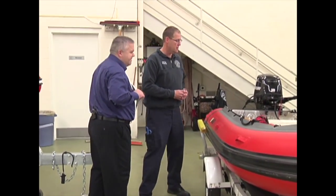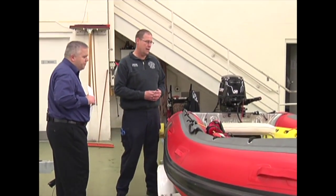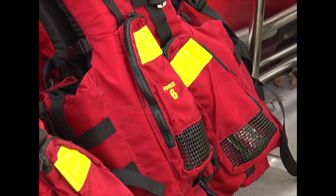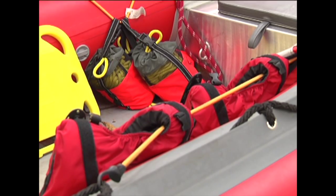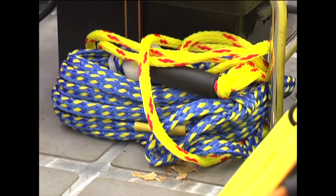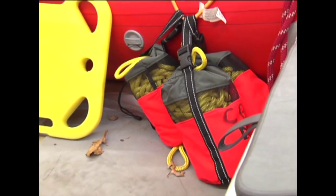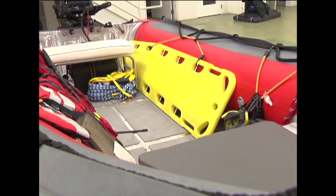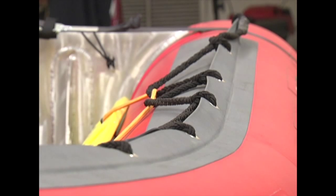Let's talk about the equipment inside this boat. We have life jackets for the people operating the boat, and we also carry spare life jackets for any victims who aren't wearing one. We have throw bags so we can throw a rope to somebody who's around an obstacle or in an area where we can't maneuver. We also have a floating backboard — if we need to get in the water, we can place an injured person on the backboard while they're in the water, then get them up over the side and into the boat.